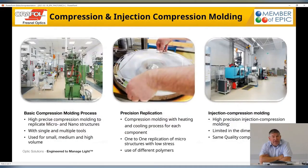Our main technology is the compression and injection molding technology, based on the machines you see here. The compression molding machines are very historical in our company. We started with this about 50 years ago for double condenser lenses for overhead projectors. We are able to produce very large components with very fine structures up to one square meter with this kind of technology.